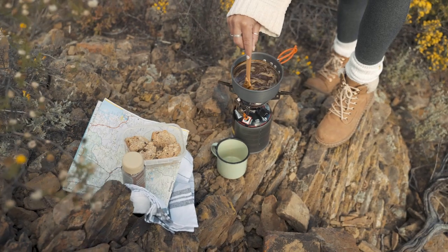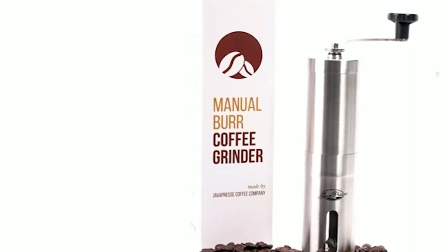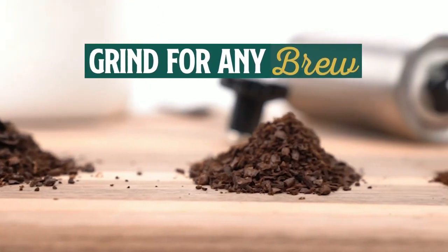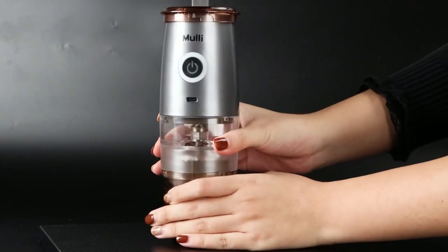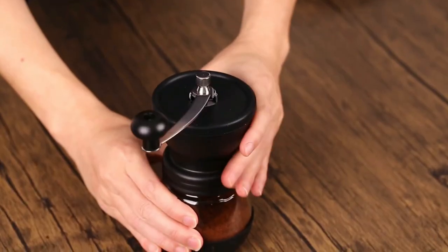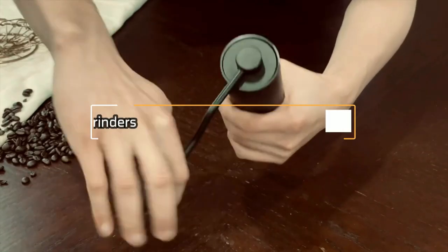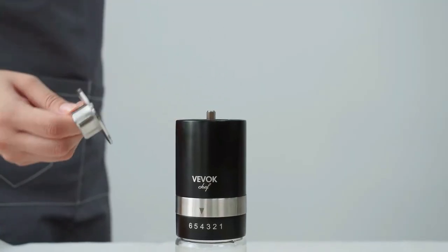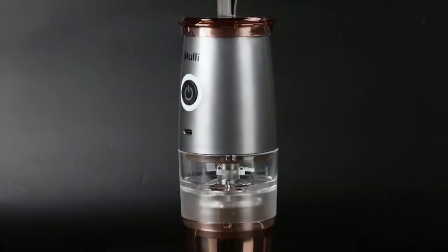Hey coffee lovers! Have you ever wished for a delicious cup of coffee while on the go? A portable burr coffee grinder is the solution to your problems. A burr grinder is considered the best type of coffee grinder as it grinds coffee beans evenly, resulting in a consistent flavor. With the increasing popularity of coffee culture, the market is flooded with different types of portable burr grinders. To help you choose the right one, we have compiled a list of the 5 best portable burr coffee grinders available in 2023. Whether you are a coffee connoisseur or just looking for a convenient way to grind your beans while traveling, this list has got you covered.